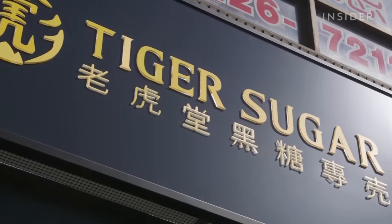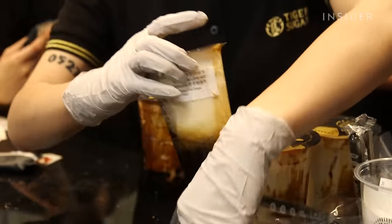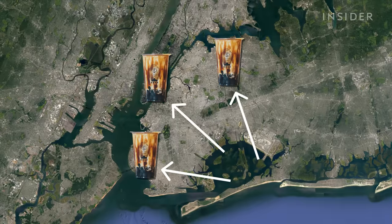Hey guys, so I'm Michelle, I'm a huge boba fan, and today we are at Tiger Sugar in Chinatown. They're actually a boba chain that's already based in Asia, but they came overseas and opened up three locations in New York City — in Flushing, in Brooklyn, and finally in Chinatown. And the best part is, I get to learn how it's made. So, let's go!